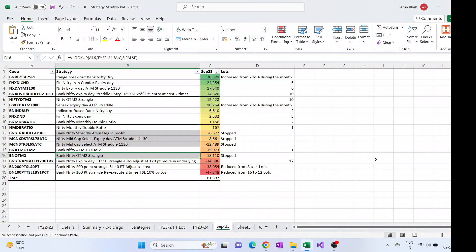Hi everyone. Today we'll be seeing how the September month was. As we can see, there was a loss of around 61K overall. This is including brokerage and charges. If you look at strategy-wise, the 100 points strangle had the most losses.